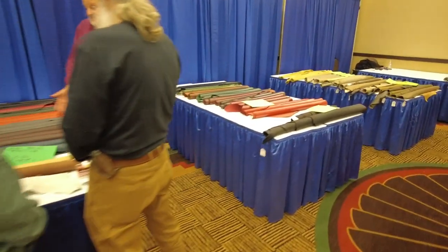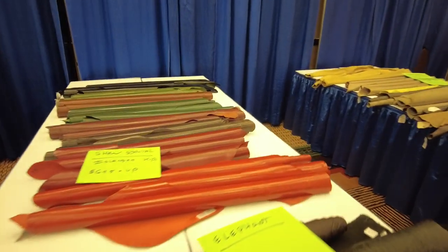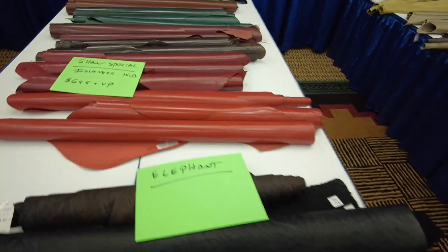This is Mr. Huckhauser right here and all his leather goods. He's got tons of really, really nice kid skins and kip skins, things like that. Just great stuff.